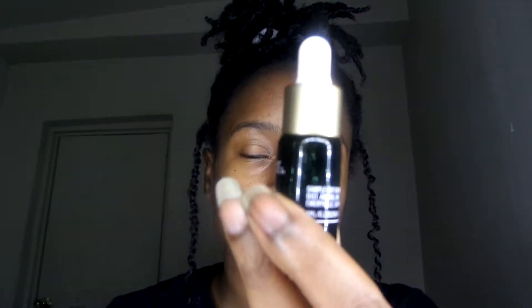Number one, they have this 100% squalane oil, and you just can't go wrong with oils in the wintertime — I mean, I need oil. And then secondly, I got the squalane plus peptide eye gel. I feel like every mom needs some eye gel, because it's so hard for us to look like we're awake since we're always tired.